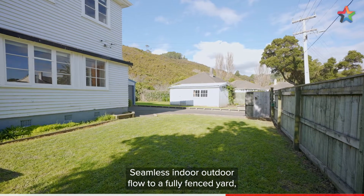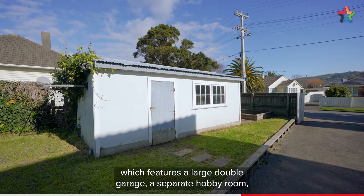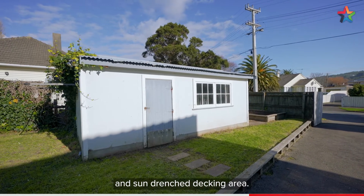Seamless indoor-outdoor flow leads to a fully fenced yard which features a large double garage, a separate hobby room, and a sun-drenched decking area.